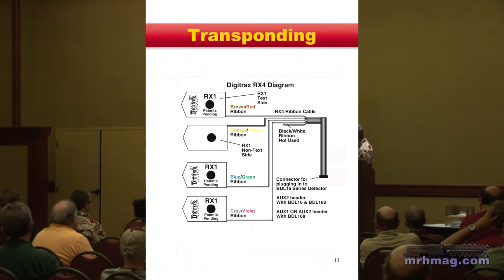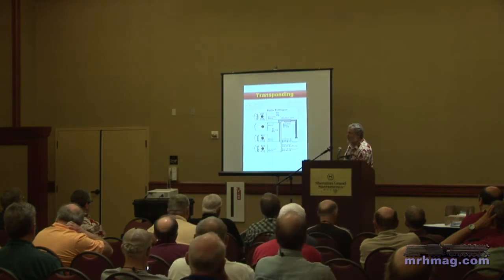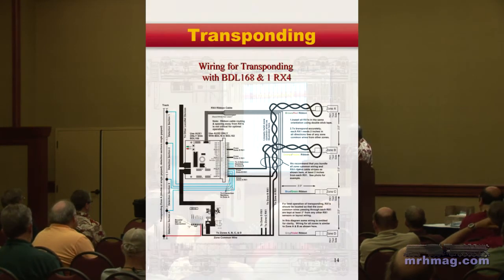This is the RX4 — it has four sets of RX1s. This little connector plugs into the BDL168 via a micro connector on the board. You can run the 168 with or without it, but if you want transponding, you have to have this connected.